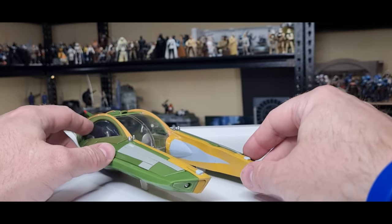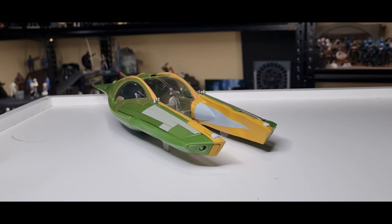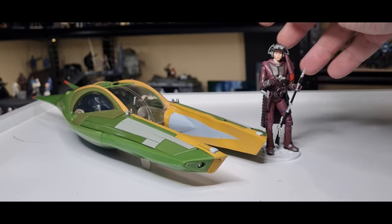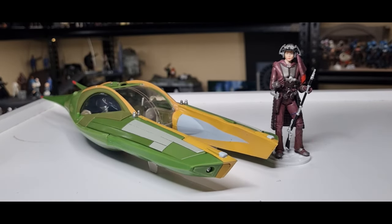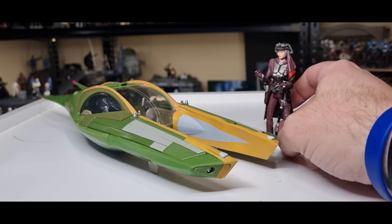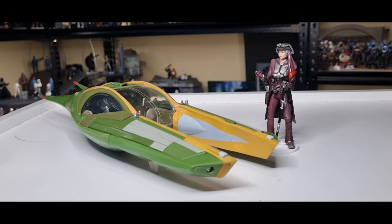Anakin's speeder had the same sort of features at the front — the twin engines with kind of the same rubber. But yeah, we've got Zam Wesell with her speeder, finally. It's been a long time not being in my collection and now it's finally here. I'm going to have her standing with her speeder having a meeting with Jango, and I'm trying to find something that resembles the cylinder with the bugs that he gives her. I think that'll be cool on display.